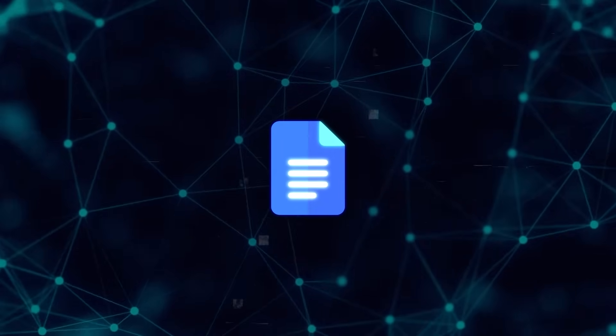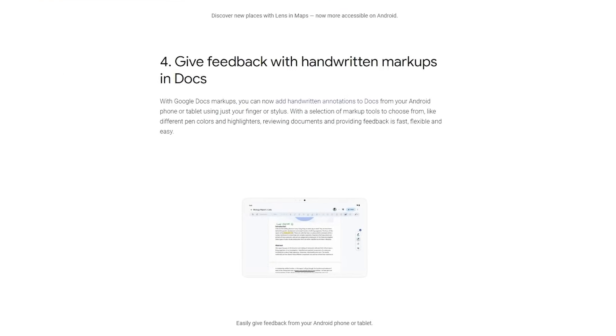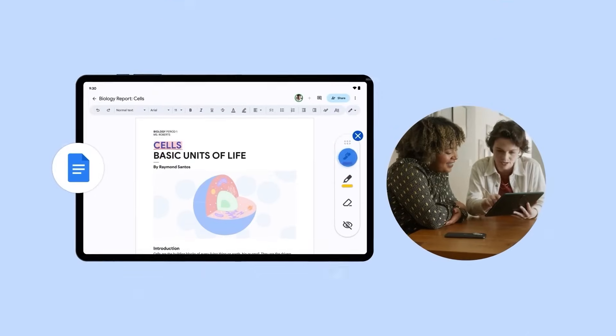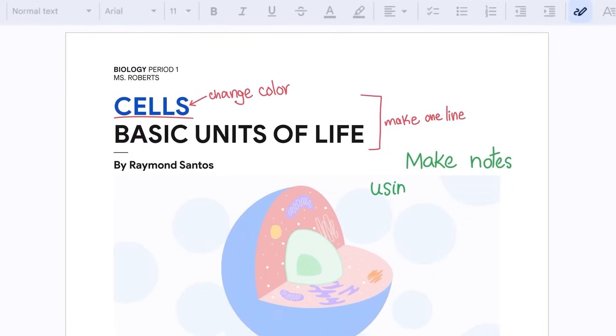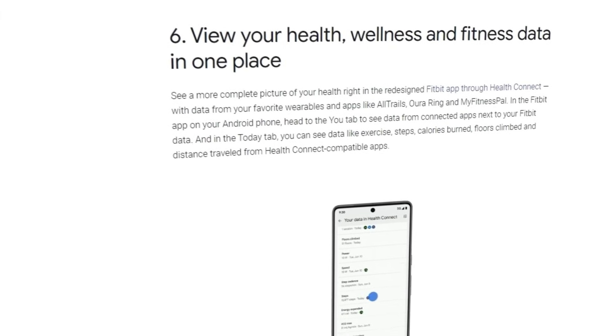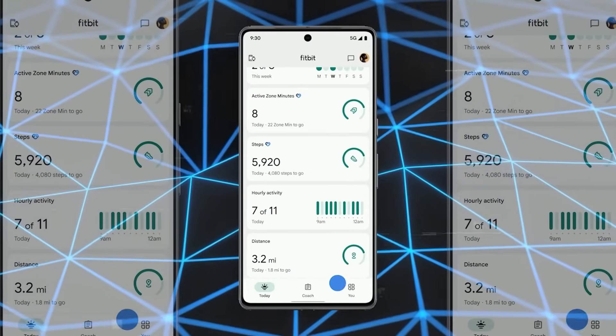In addition to these updates, Google Docs users can now add handwritten annotations from an Android phone or tablet, further enhancing the document reviewing and feedback process. Another notable feature is HealthConnect, which serves as a central hub for all health and activity data from third-party apps and smartwatches, showcasing Google's effort to streamline health tracking.